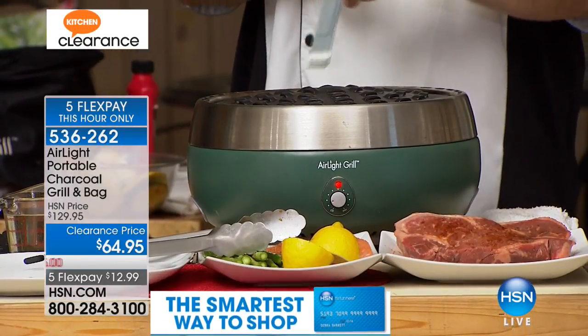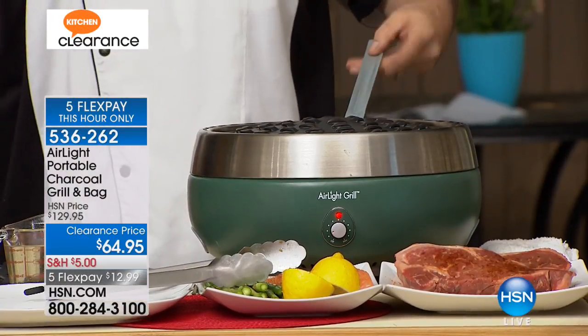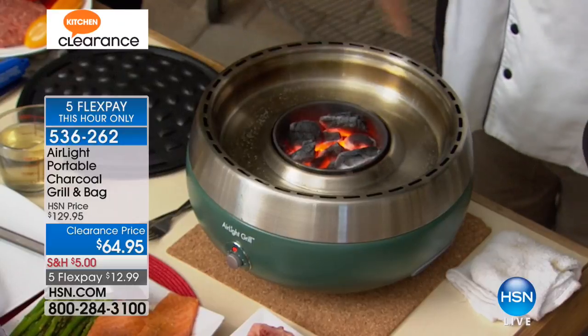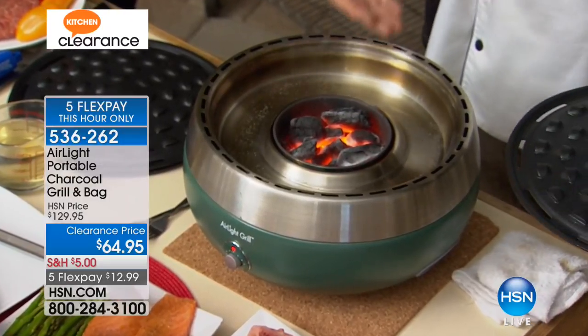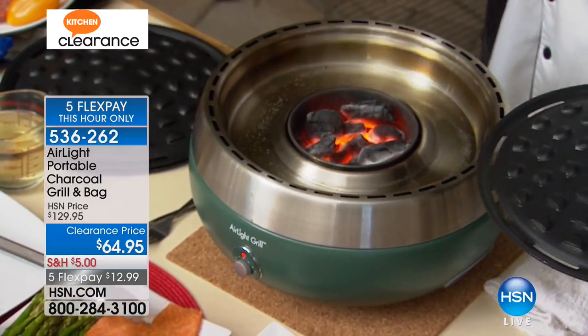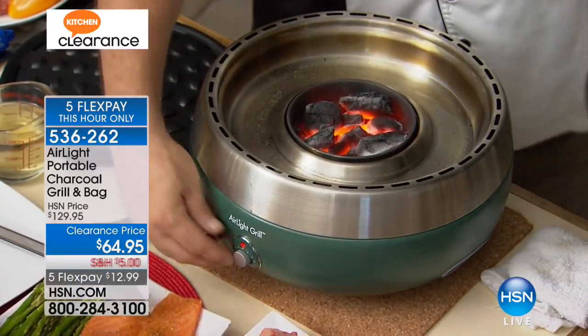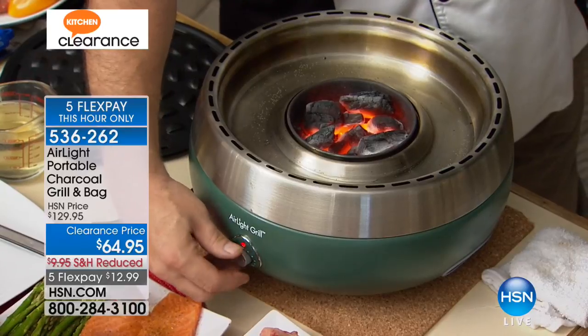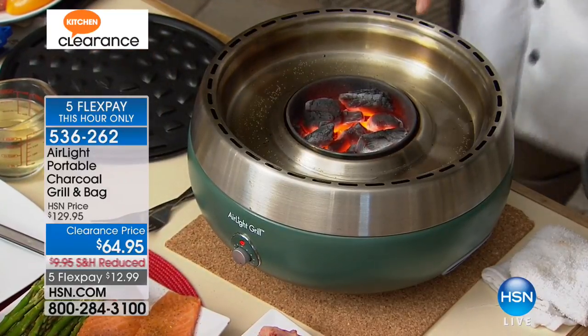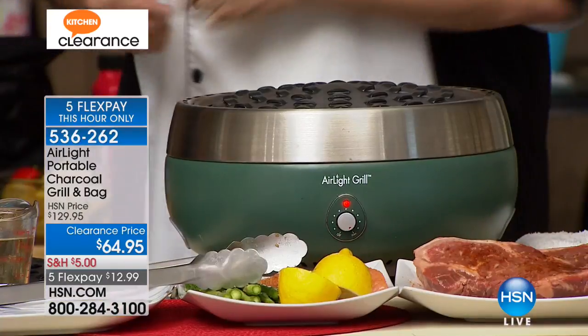I'm going to use the multi-tool that comes with this to show you something cool. Let me go ahead and lift this off. There is your fuel container — that's where your coals are going to go. You're either going to use charcoal or natural brick lump charcoal. I like the natural lump — burns better, hotter, tastes better. I'm going to turn that fan on and you're going to hear it and see those coals start to glow really hot.